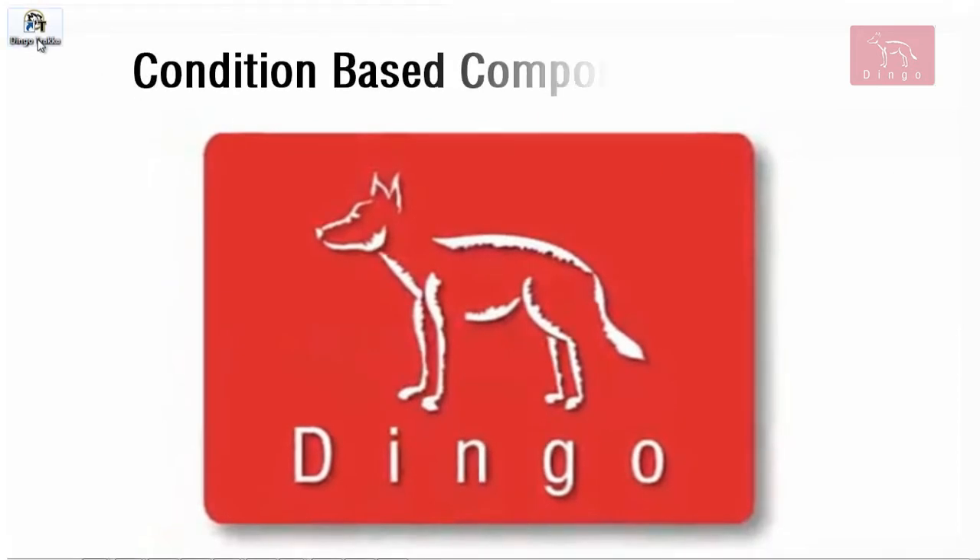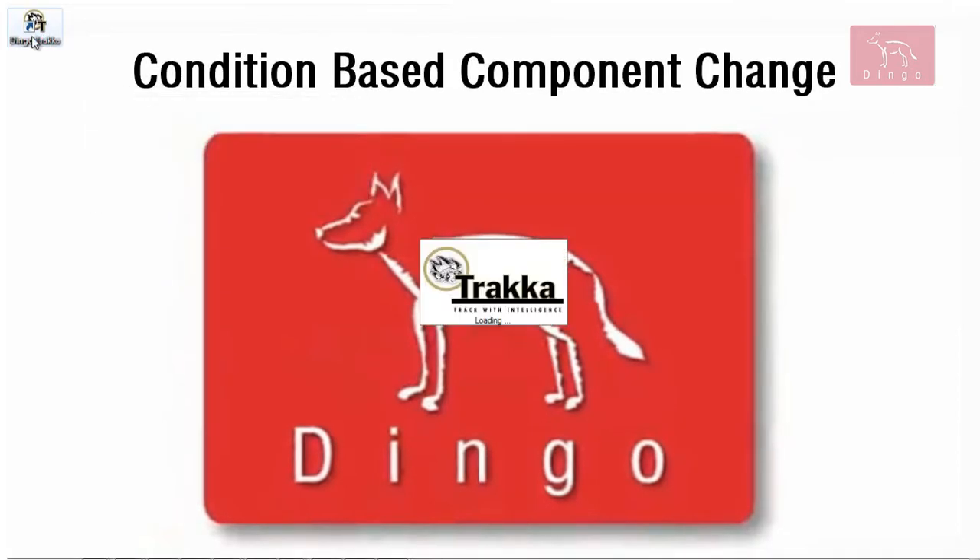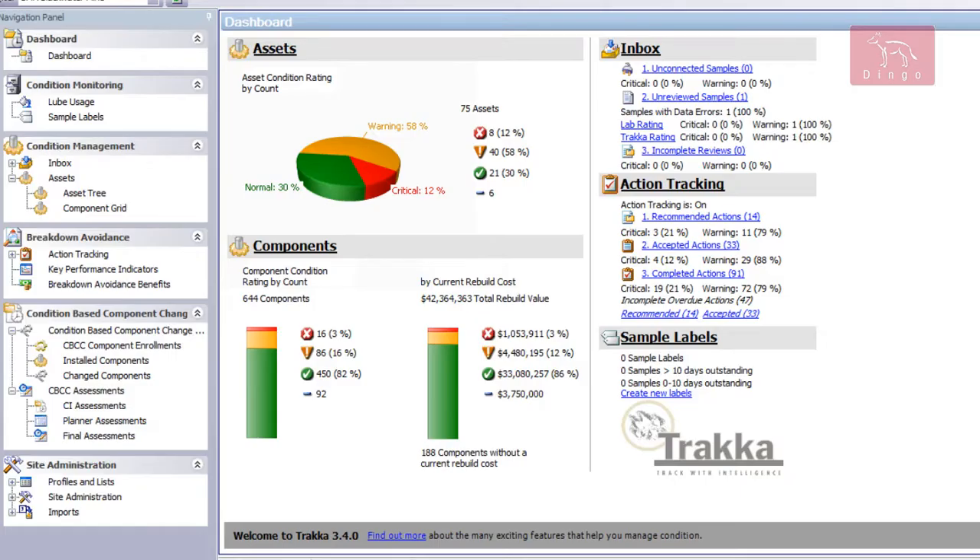The condition-based component change tracker module enables significant cost reductions to be made by safely extending the lifetime of mining fleet components.